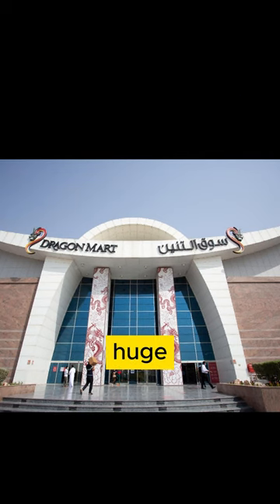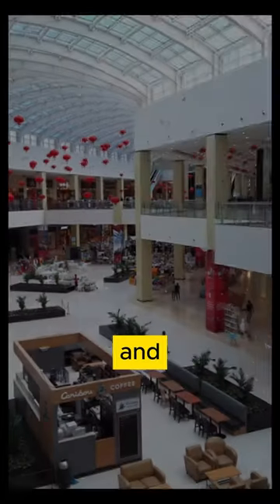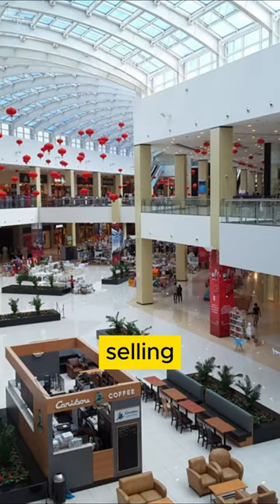Dragon Mart in Dubai is a huge place where you can buy lots of stuff from China. It's shaped like a dragon and has almost 4,000 shops selling all kinds of things, from furniture to clothes.